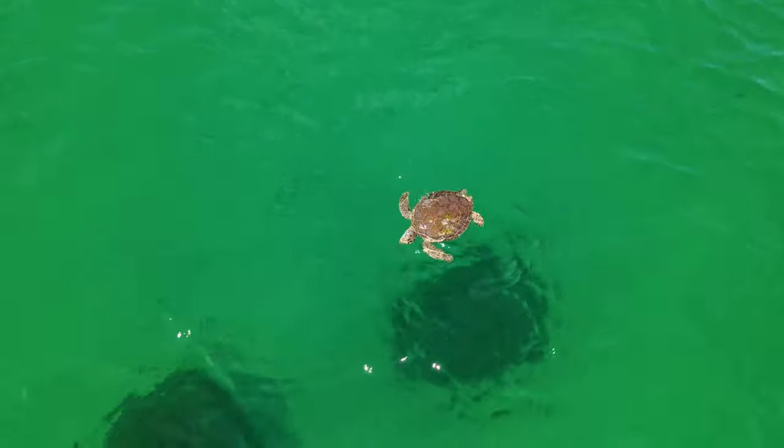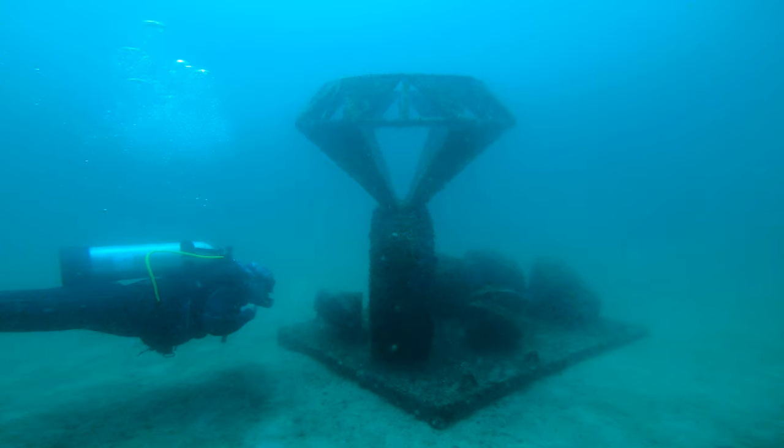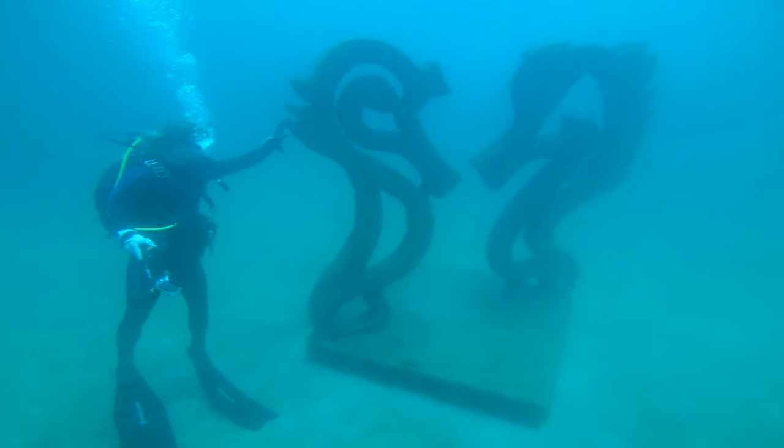As soon as the one off Grayton Beach was deployed, I was out there within a week — I could not wait. I swam out there and I was just like, this is amazing. I thought, why aren't we doing sculptures out there? So I presented the idea to the board of the Cultural Arts Alliance. I saw faces light up in the meeting and the rest is literally history.